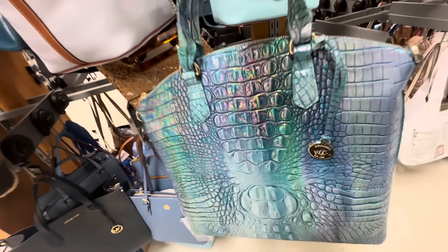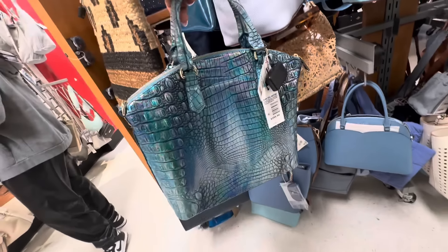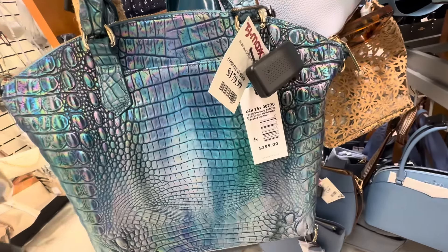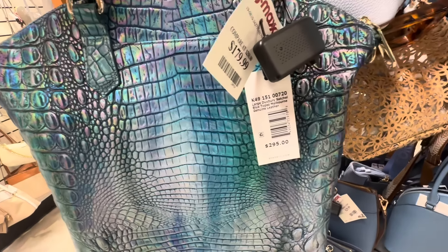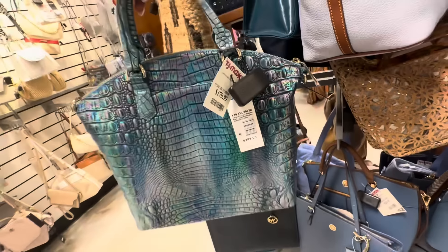This is another Brahmin — I'm not sure if I showed it last week. Look at the colors — Duxbury Satchel, top handle. This one is Blue Topaz Melbourne, retail $295, and it's $180 here.